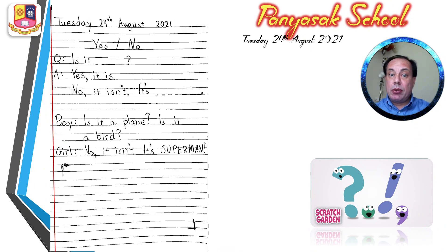And the last thing we will do today is work in the notebook again. So please open an empty page in your notebook and copy this text. I want you to write Tuesday the 24th August 2021. Yes slash no — make a line. That's the title. You write a Q for question, and the question is: is it a... and you can write any word you want.